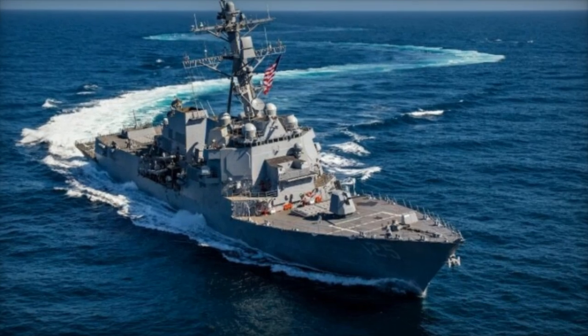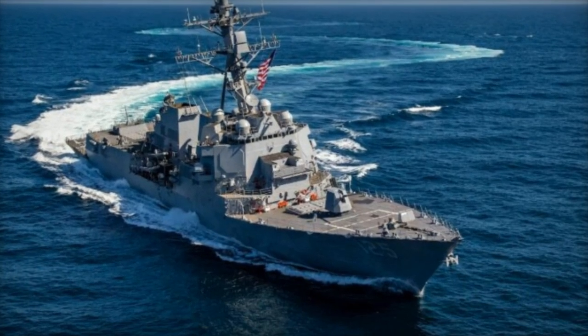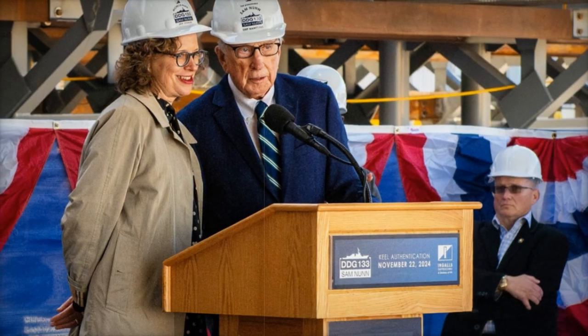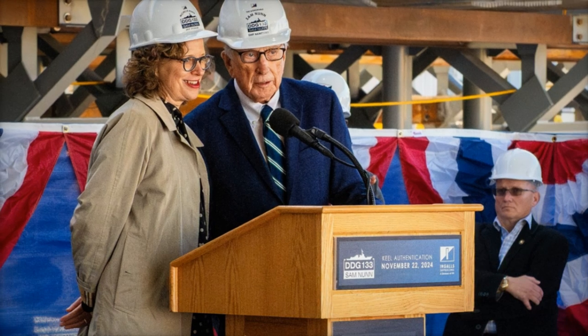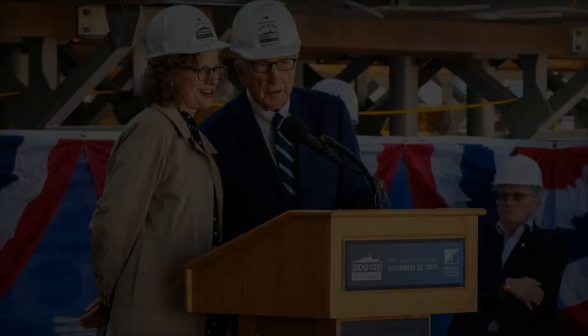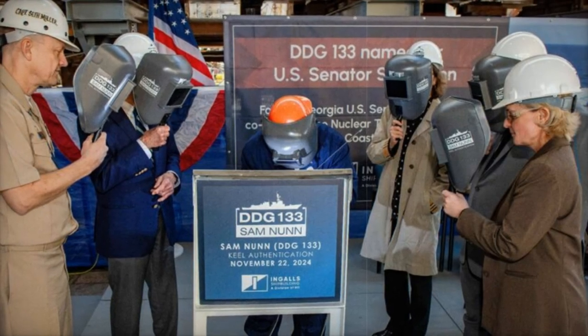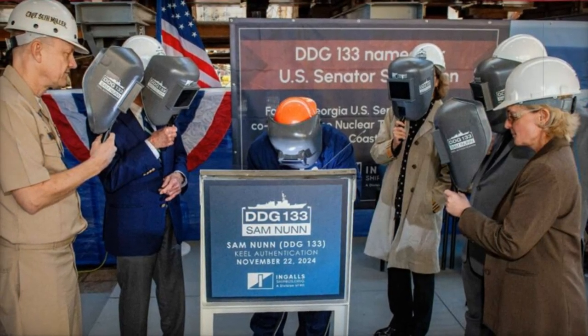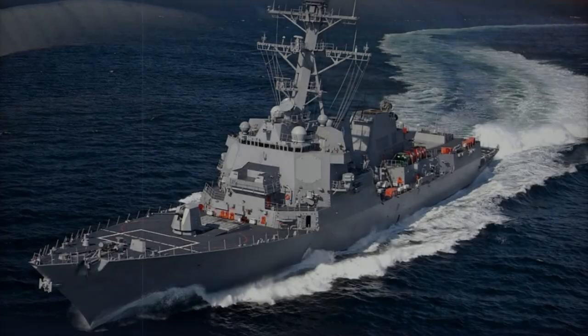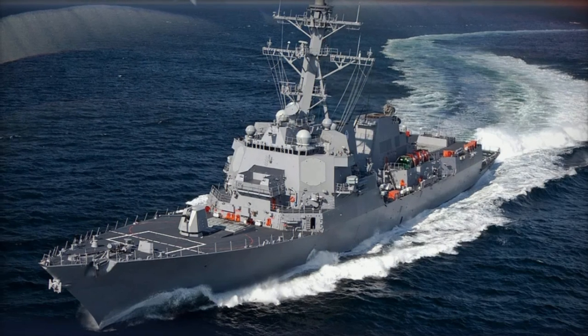The Arleigh Burke-class destroyers, DDG-51, a series of multi-mission warships, are integral to the U.S. Navy's surface combatant force. These highly capable vessels are designed to engage a wide array of threats across air, surface, and subsurface domains. Their advanced technologies make them invaluable assets, particularly in regions such as the Indo-Pacific, where growing geopolitical tensions, especially with China, are increasing the need for a powerful naval presence.